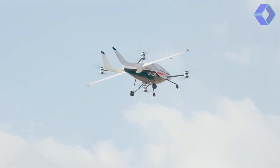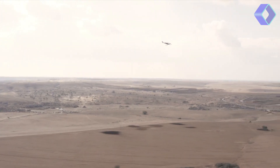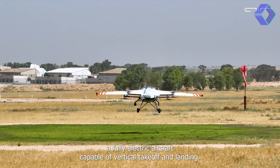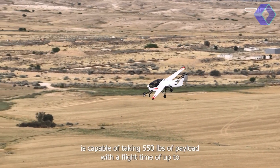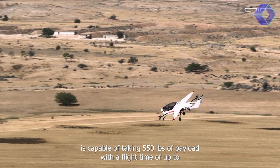It's equipped with eight critical moving parts — the motors — which control the aircraft's movement through power differentiation, eliminating the need for complex control surfaces, gears and expensive mechanisms. This innovative design ensures a smooth and intuitive flying experience, making it accessible to a wider audience.